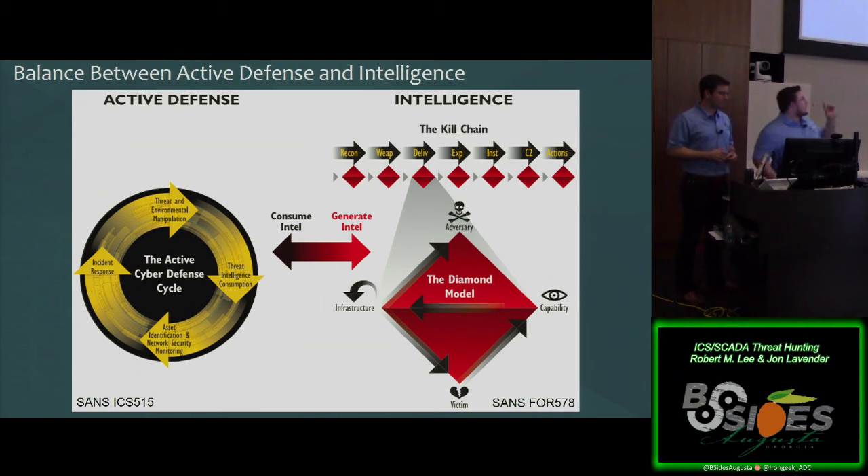The Diamond Model for Intrusion Analysis is a really good paper written by Sergio and crew. It was a model used on the intelligence community side when looking at large representations of intrusion data to find out who the adversary was and what they were going after. It worked very effectively. I also made the active cyber defense cycle model — the only reason I threw the word 'cyber' in there was to make the acronym ACDC, which I thought was clever. The key aspect: we usually focus way too much on malware. Malware is not the threat — the human on the other side of the keyboard is the threat. Malware is just one capability they might deploy.